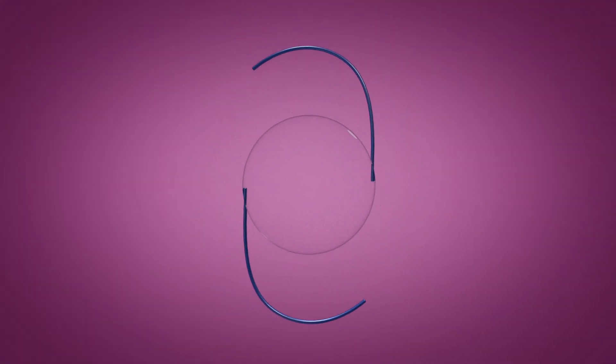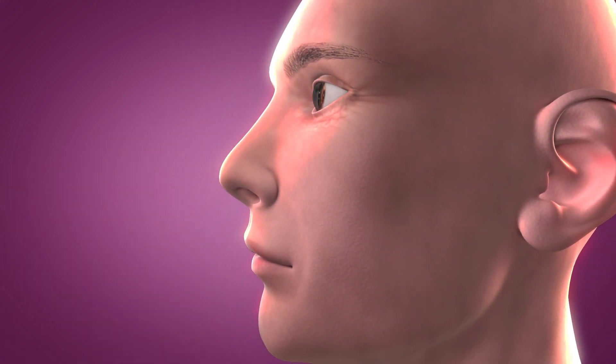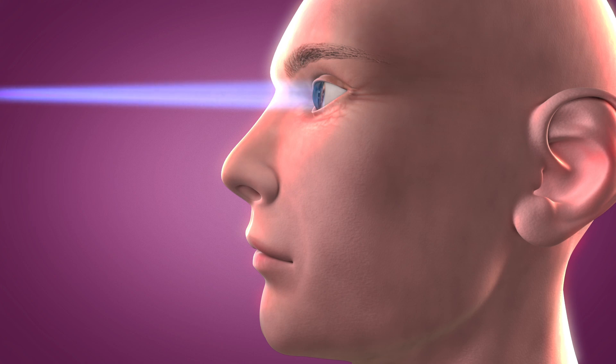RxCite's light-adjustable lens provides cataract surgeons with the ability to adjust the power of an intraocular lens after the lens has been implanted and the eye has healed, with an in-office, approximately 40–120 second light treatment.